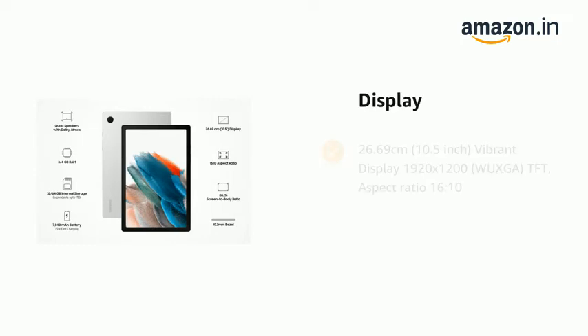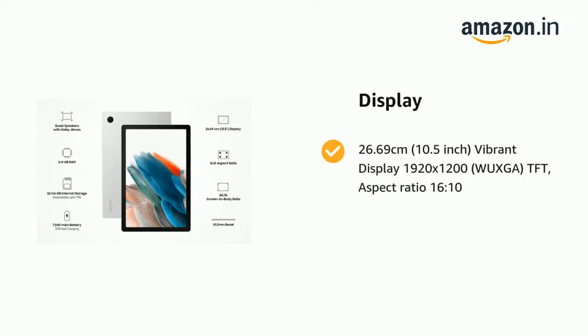It comes with a 26.69 cm, 10.5-inch vibrant display, 1920x1200, Voxga TFT, aspect ratio 16:10.